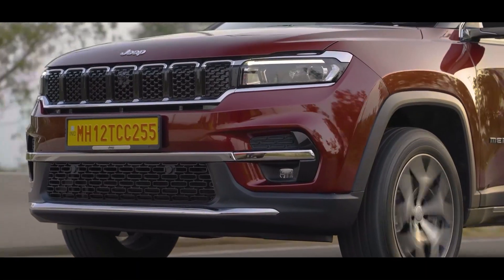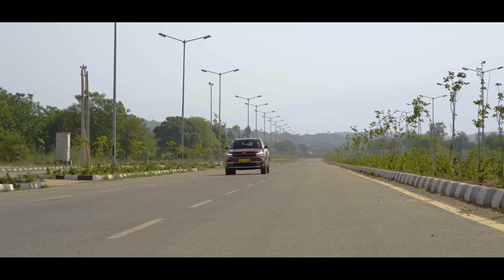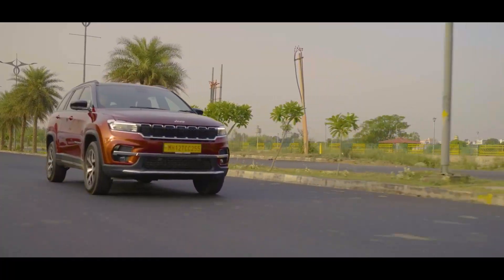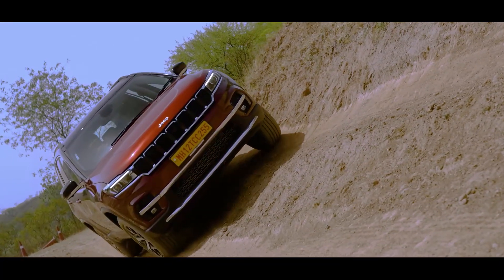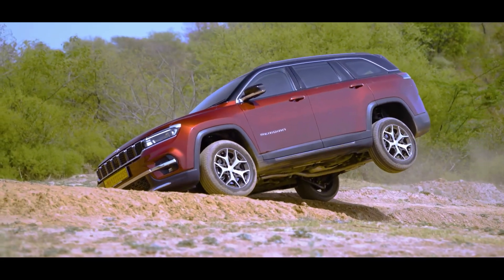The Jeep Meridian comes with a 2-litre turbo diesel engine that produces 170 horsepower, mated to a 9-speed automatic gearbox or a 6-speed manual. The engine itself inspires confidence and has ample power to tackle any terrain that you encounter.